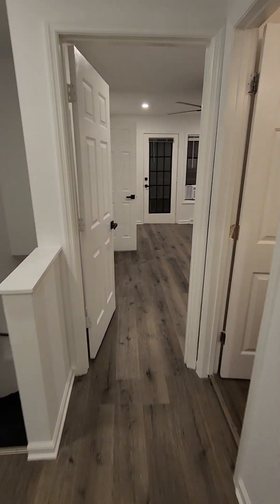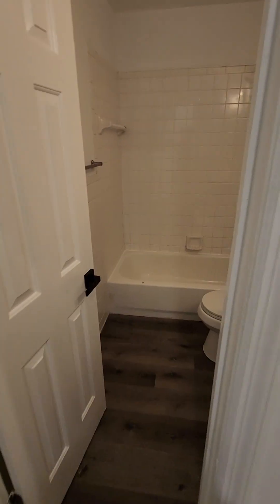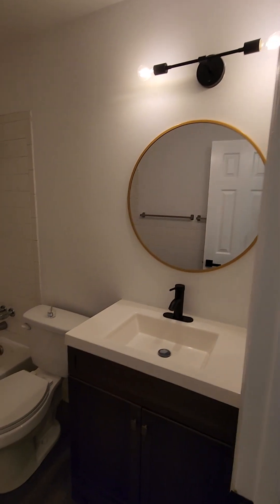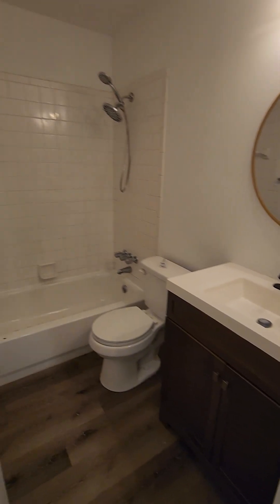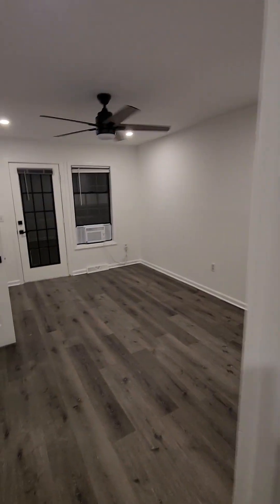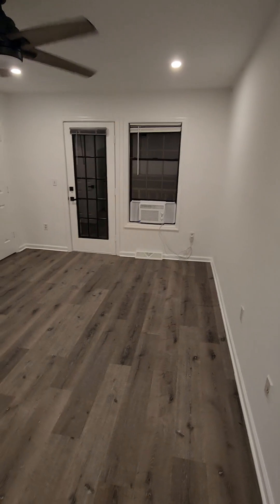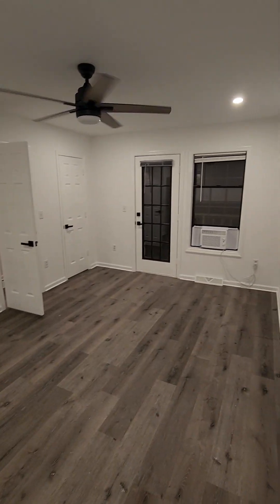Let's make a quick stop in the bathroom. And this is the larger of the two bedrooms — so there's two closets.